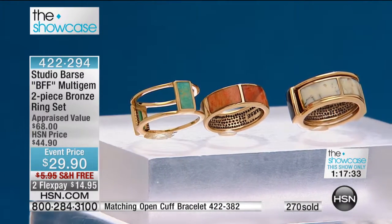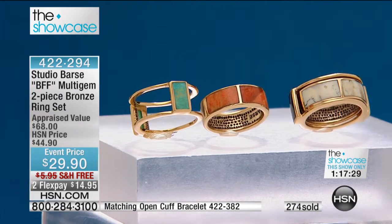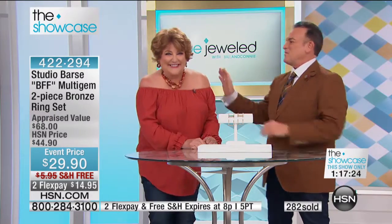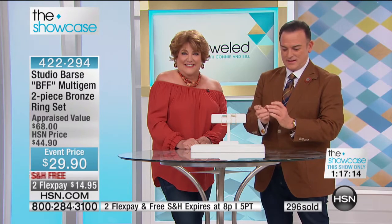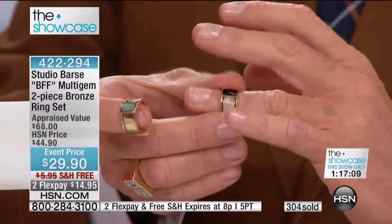I am doing just great, Bill. I love you and Connie. But Miss Melanie, you are the greatest thing to hit the 21st century. Thank you, Cheryl. I ordered the second one tonight — I have the coral and turquoise, and I ordered the black onyx with the opal. The African opal with black onyx — yes, I ordered that one tonight.